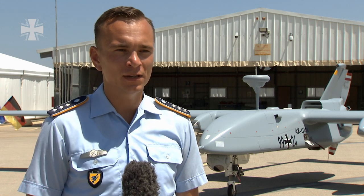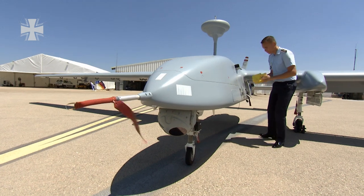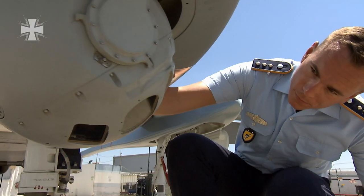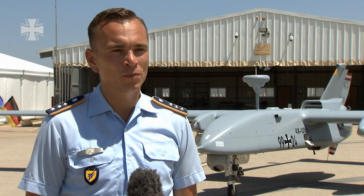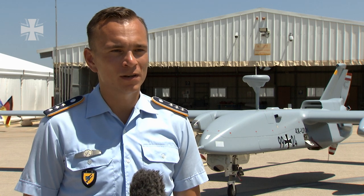We can fly very far with it — more than 1,000 kilometers from the place where we control the aircraft. We receive very clear pictures, we can zoom in a lot, and we have real-time transmissions so we can see what is happening on the ground without any significant delays, which is a huge tactical advantage in countries like Afghanistan.